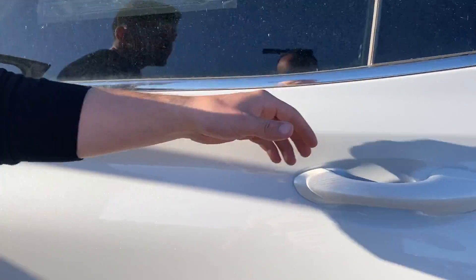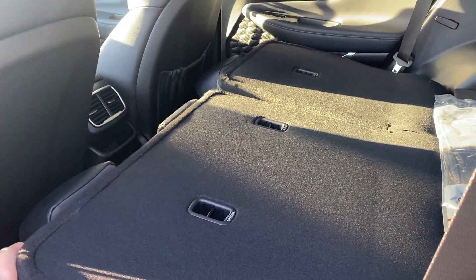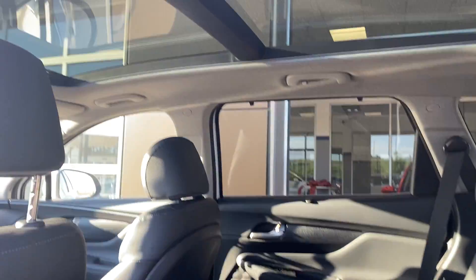Moving to the back, lots of room for your family and anything else you can need. The seats fold fully down as you can see, but they also do go up pretty easily. You have your full sunroof as well up top.